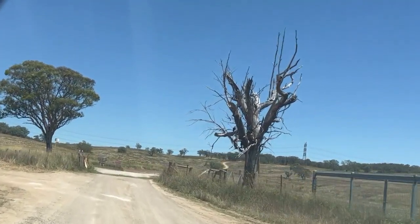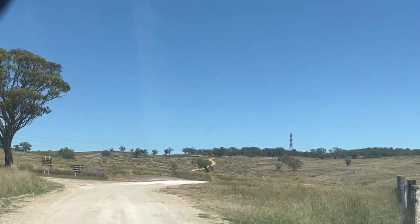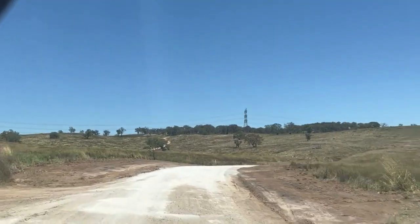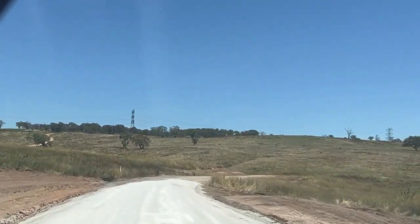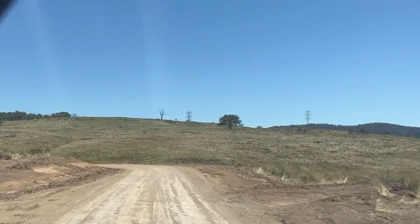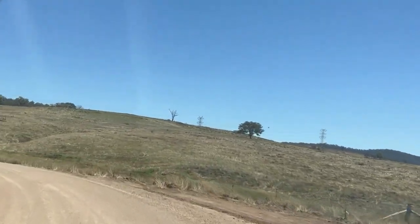Along this trek, you're going through farm access roads. A lot of times you'll be going across cattle grids and stuff, and going through actual working farms. Just be careful of livestock and stuff.